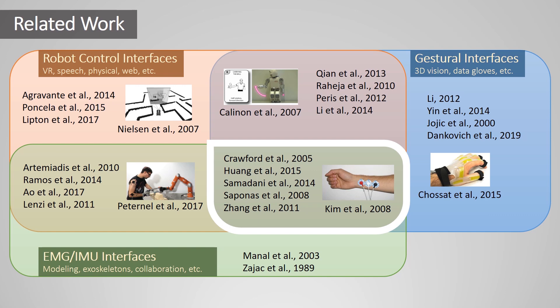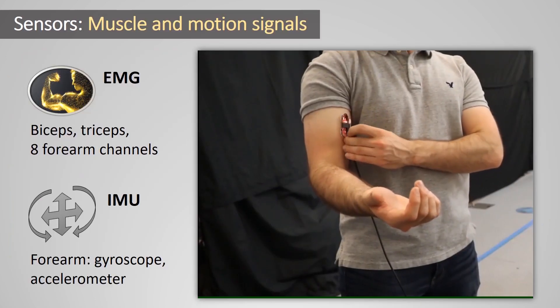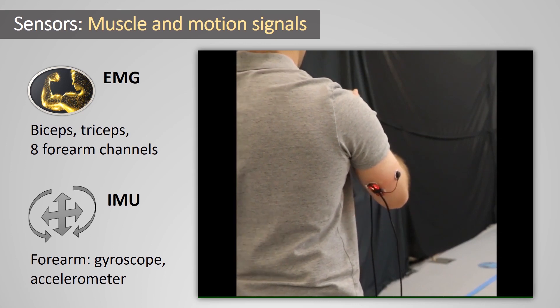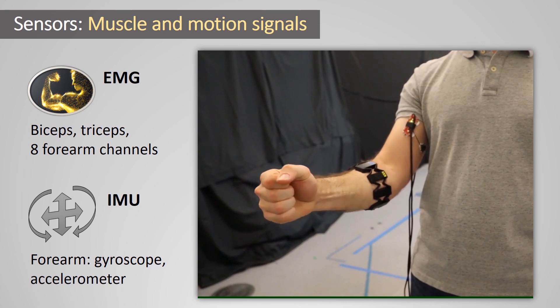Muscle signals can also infer hand motions without requiring sensors on the hand itself. Within this framework, we will focus on designing a plug-and-play system for robotic teleoperation that requires minimal user setup. We use EMG electrodes to detect muscle signals from the biceps, triceps, and forearm. The forearm device also includes an accelerometer and a gyroscope.